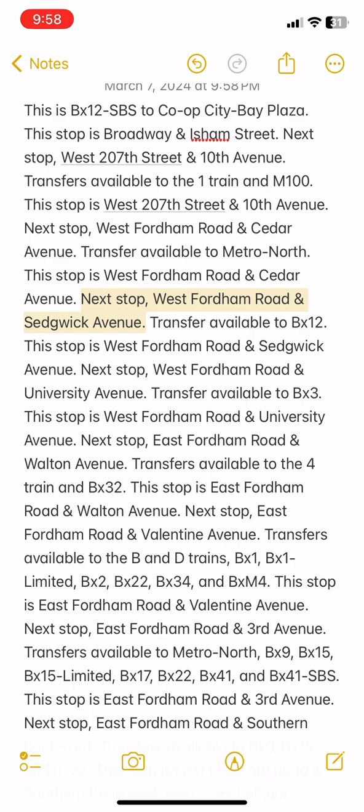Next stop: West Fordham Road and Sedgwick Avenue. Transfer available to BX12. This stop is West Fordham Road and Sedgwick Avenue.